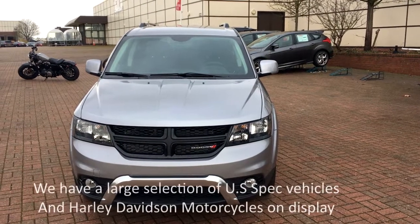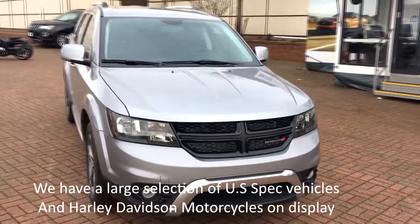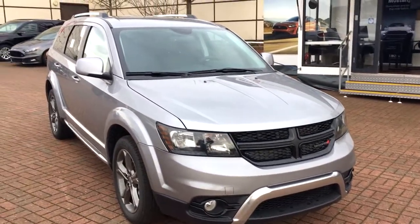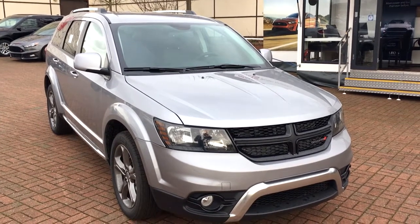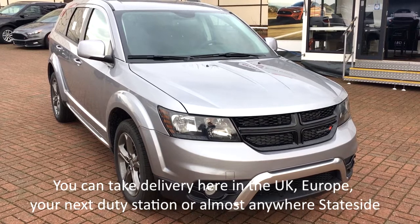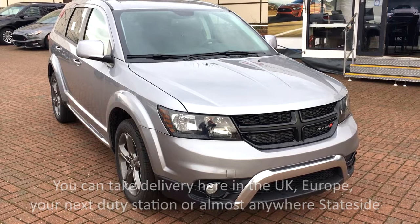For 2018 the Journey comes in four trim levels: we have the SE, the SXT, the Crossroads, and the GT. We have two engine choices available — the 2.4 which puts out 173 horsepower, and then we have the 3.6 V6 which puts out 283 horsepower.